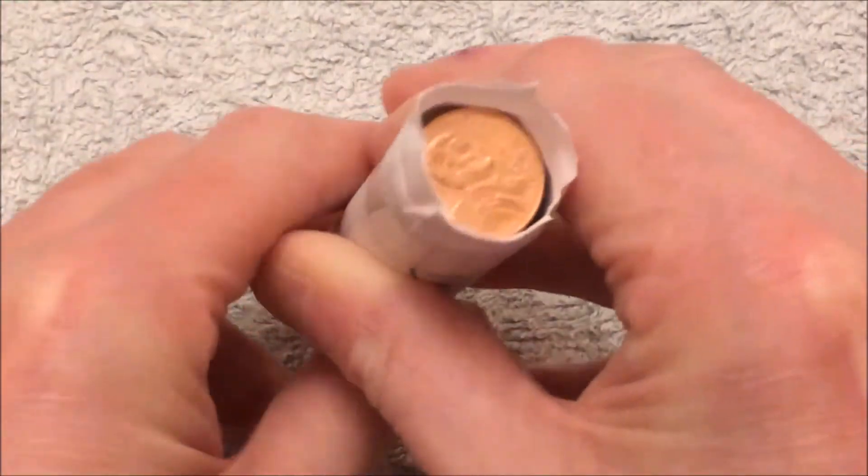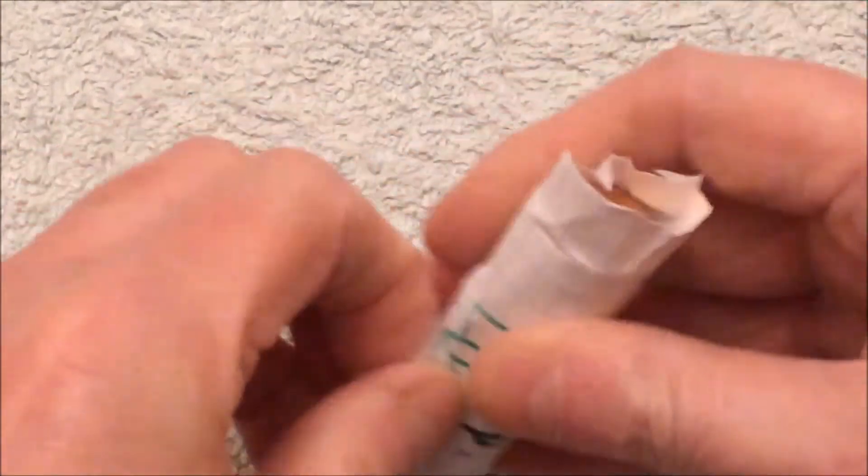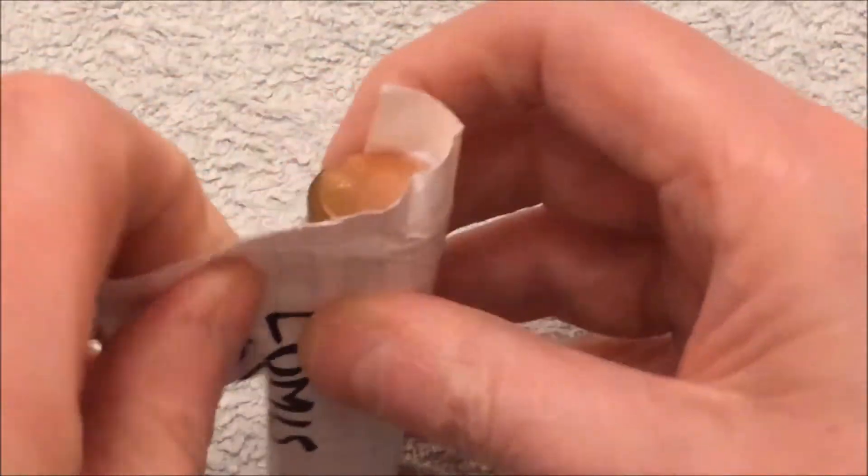Oh my. It's an ender, I've got one! Let's just bust this open and see what we've got. Let's see if there's anything else in here.